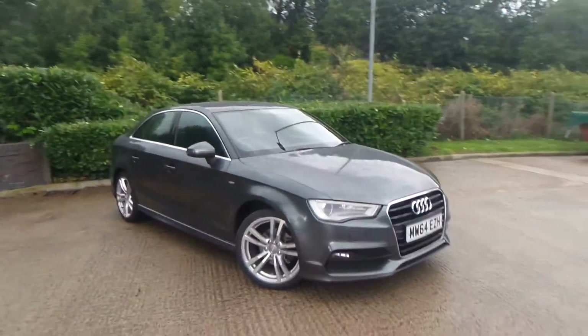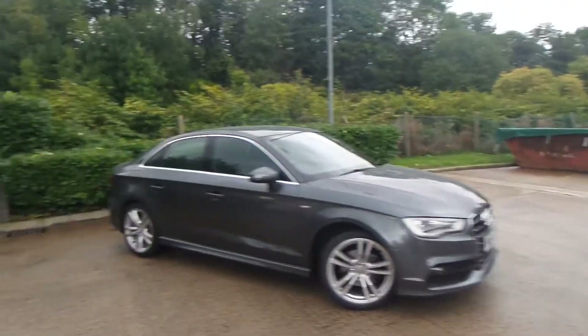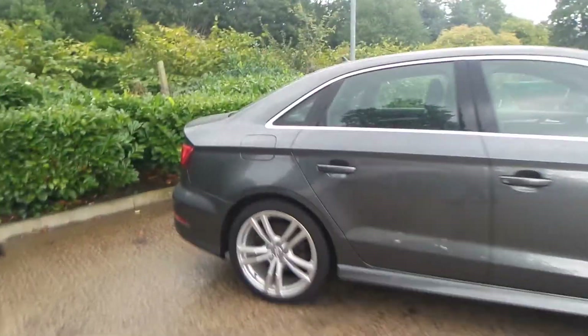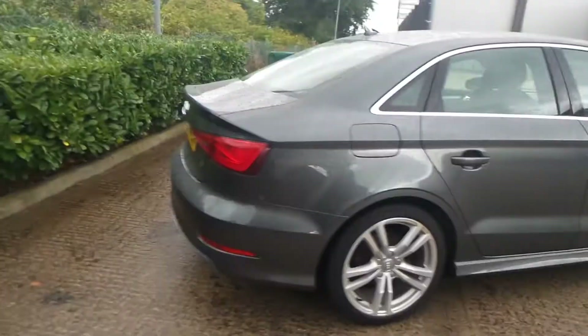Here we have the Audi A3 1.0 TFSI S Line. As you can see, the vehicle comes with alloy wheels. Really nice car this one.